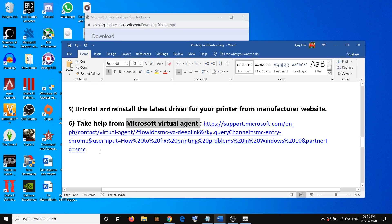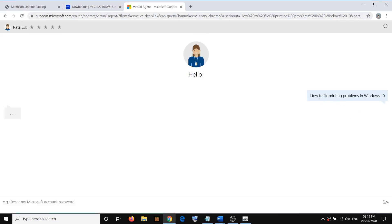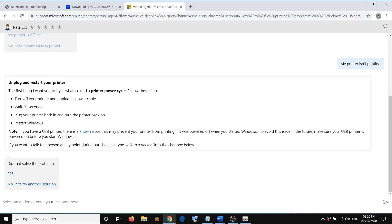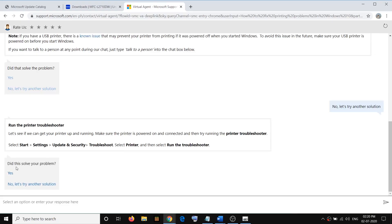Copy the Microsoft Virtual Agent link provided in the video description and open it in a browser. Here you can see 'How to fix printing problems in Windows 10.' Select the appropriate reason — for example, 'My printer isn't working.' It will provide troubleshooting steps. If the steps don't resolve the issue, click on 'No, let's try another solution' to get additional troubleshooting steps until the problem is fixed.